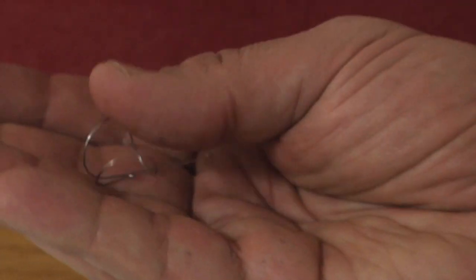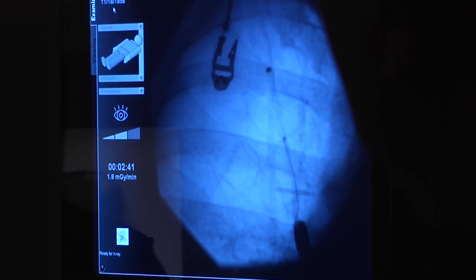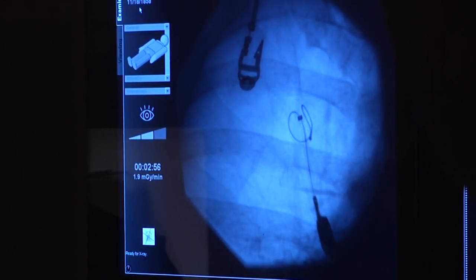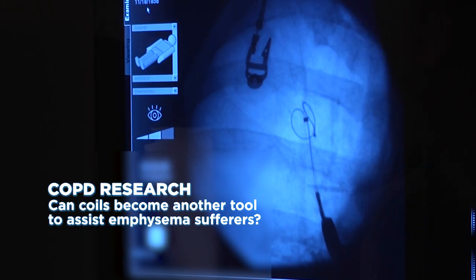Here's the coil. So it goes in straight like that and then it rolls in like that — it rolls in the lung.